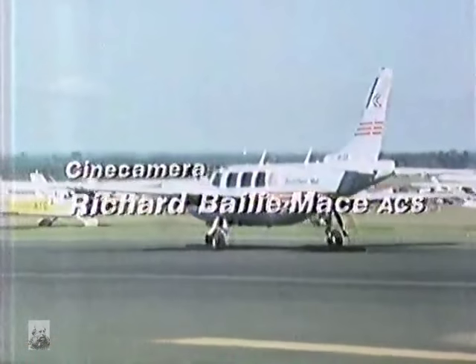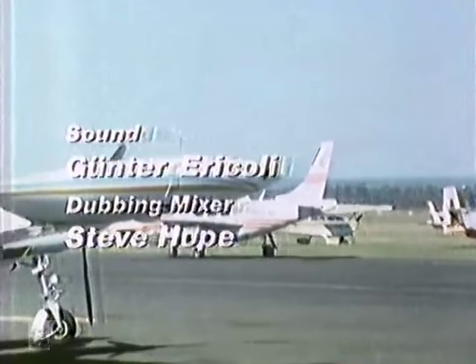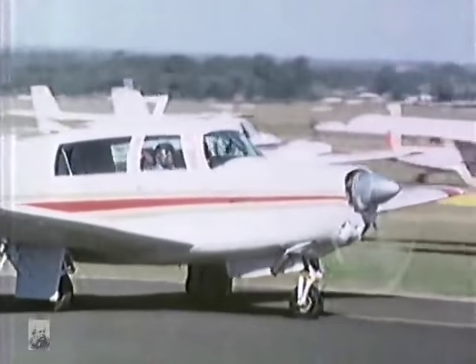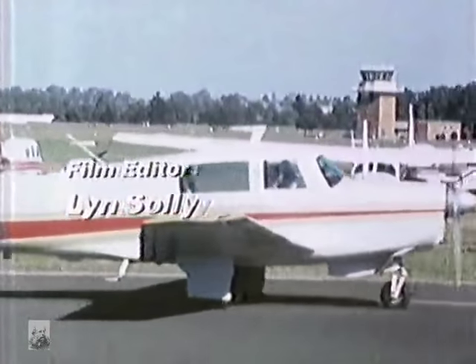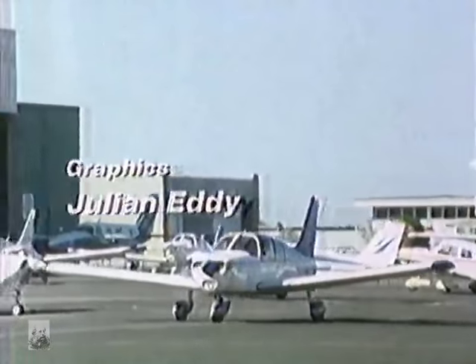Next week in the final edition, Peter Werrett will be looking at the effects of drugs, tiredness, irritation and alcohol on drivers, and he'll also examine the Renault 18 GTS and the Mazda 626.